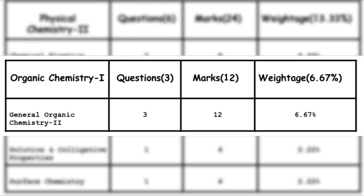The last unit is Organic Chemistry Part 1 — 3 questions, 12 marks. The topic is General Organic Chemistry, 3 questions, 12 marks. So the syllabus is quite manageable with only 6 units in total. Prepare well and make sure to memorize formulas, bonding, and definitions thoroughly, as those are easy to forget.